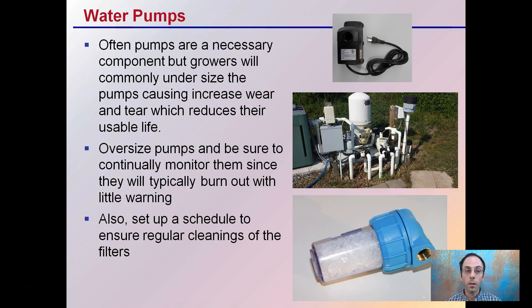Water pumps are often a necessary component, but growers will commonly undersize them, causing increased wear and tear and reducing their overall life. You want to oversize pumps to be sure, and continually monitor them since they'll typically burn out with little warning. Also set up a schedule to ensure regular cleanings of filters. If you're running a complex operation with filters, those filters may need to be changed at certain times, or monitored depending on the quality of water — whether it's a sediment filter or a chlorine filter.